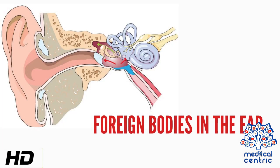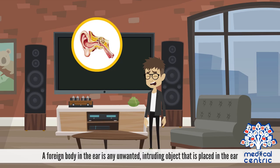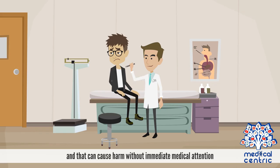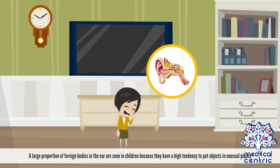Today's topic is Foreign Bodies in the Ear. A foreign body in the ear is any unwanted, intruding object that is placed in the ear that can cause harm without immediate medical attention. A large proportion of foreign bodies in the ear are seen in children because they have a high tendency to put objects in unusual places.